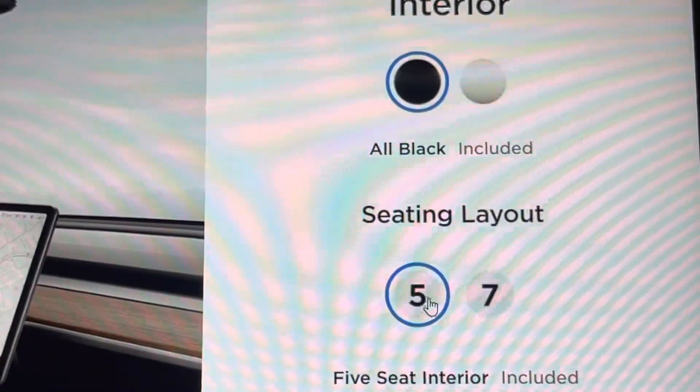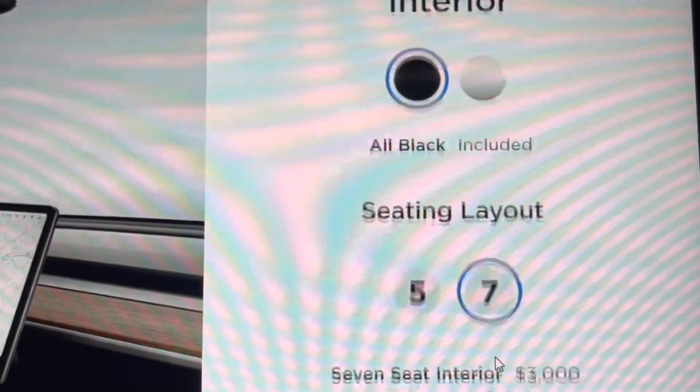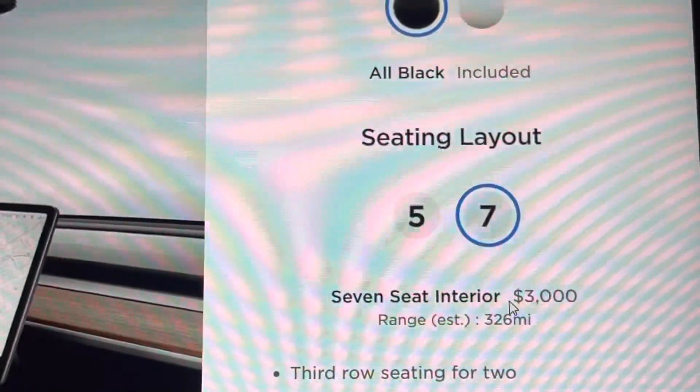I was kind of surprised that it was so much. Obviously sales tax is a big chunk of that, and there's really no way around it. But I want to show you over here on this screen.